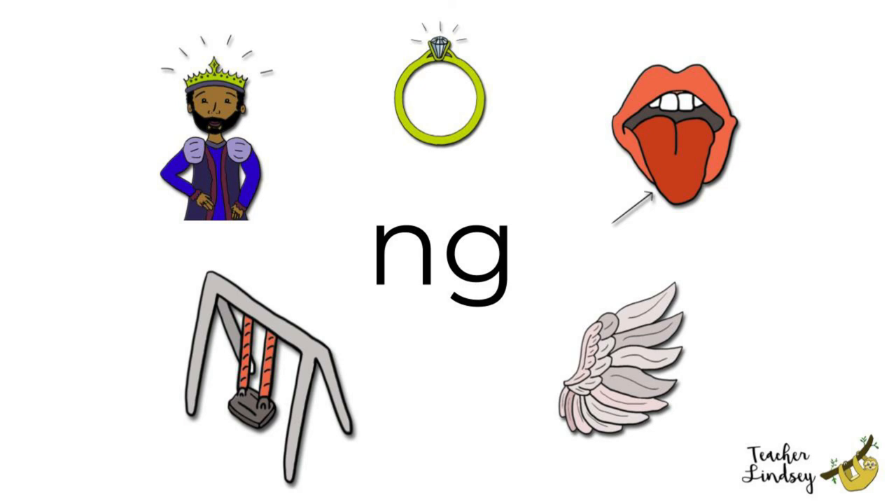Ring, ring. Put the ring on your finger. Ring. Amazing! We've finished our practice. Come back soon for more learning at home. Until then, bye!